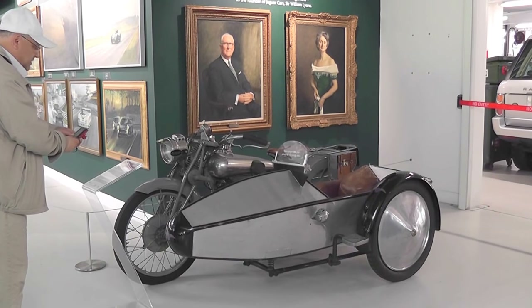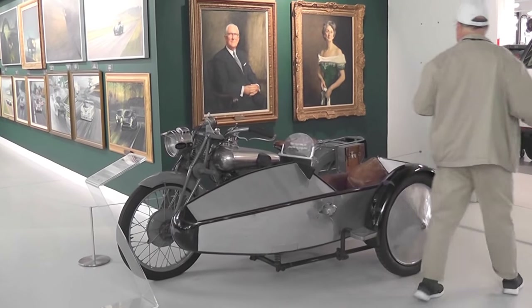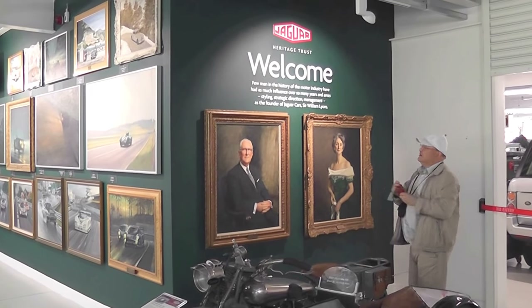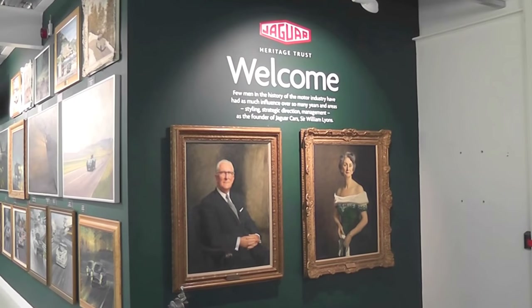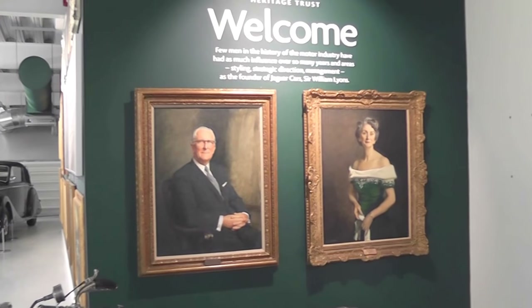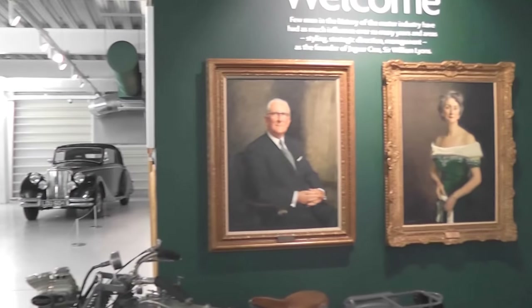It's the sidecar, which is the Jaguar connection. That is Sir William and the Brough Superior. So just a little bit about this building, which was opened at the end of 2015. Its purpose, really, was to house all the cars that were otherwise been in storage and out of the way of the public.